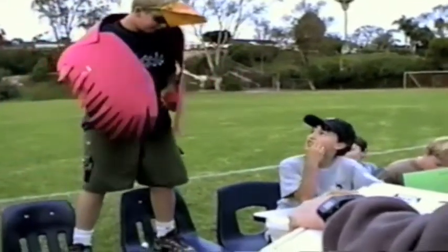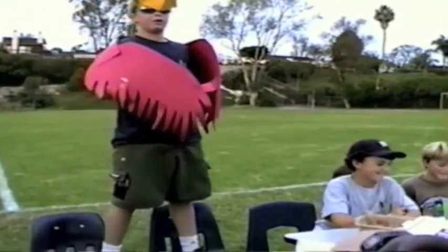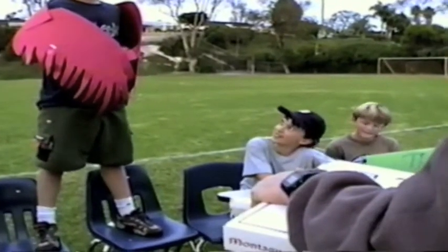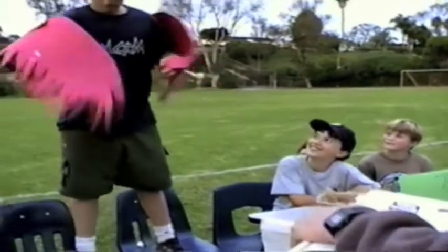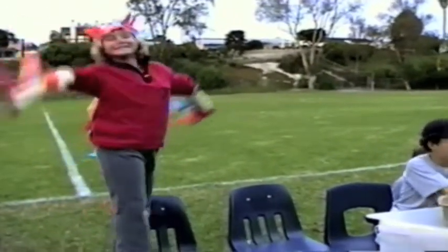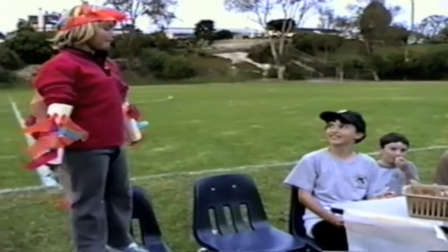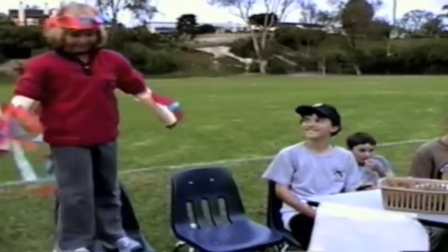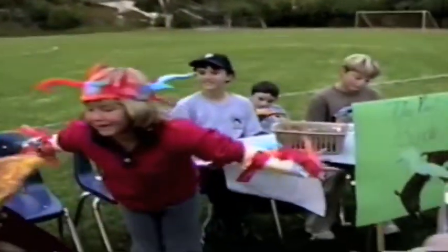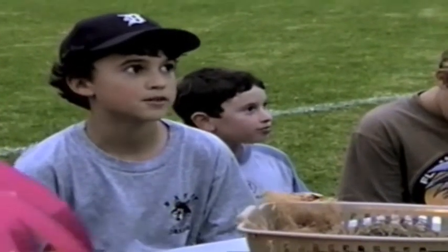The Archaeopteryx was one of the first birds known. The Archaeopteryx wasn't a very strong flyer. Another bird during that time period was called the Confuciusornis. It had a hooked beak and a feathered tail, and it was also a strong flyer. There were only seven known specimens of Archaeopteryx — the only fossils of Archaeopteryx — and one was found in Germany.